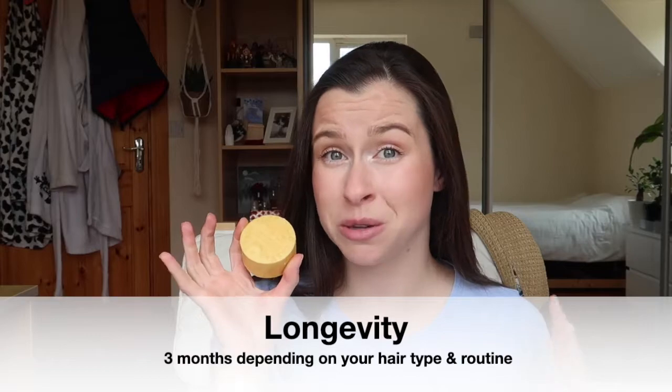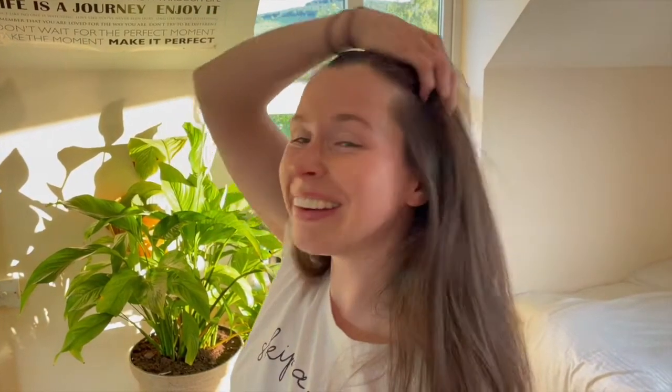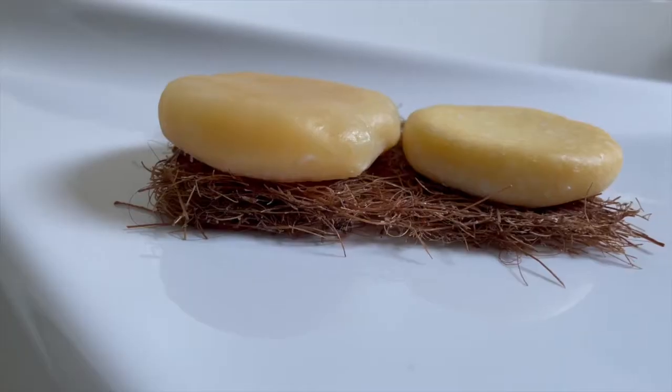How long you get out of these bars depends on how often you wash your hair. I wash my hair two to three times per week and can get up to three months out of them. I also find I get longer between washes since switching to a shampoo bar. It's important to look after them correctly — don't leave them in a moisture-laden environment or under running water. I use one of Palm Free's compostable soap rests, take the bars out of the shower, and let them dry and re-solidify properly.